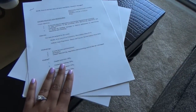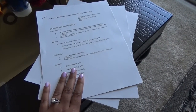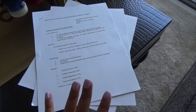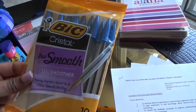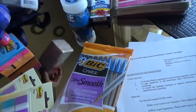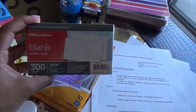Syllabi — you need these for your classes. They're essential for knowing what you'll be studying on any given day and what assignments are due and when. I also like to keep extra pens and pencils in my book bag — that's another staple for a law student.